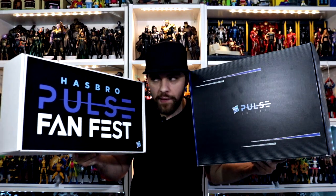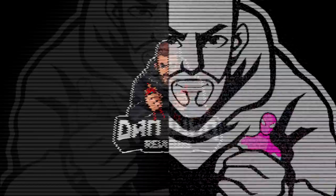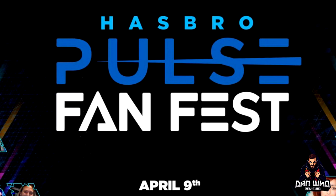Stay tuned and let's find out what goodies Hasbro sent me. Welcome back to the channel, Dan Who Reviews. My name is Dan W. Make sure you are following me on Instagram at It's Dan Who, and become a channel member — hit that join button. Today I'm in a pretty good mood. It is Friday the 9th of April, the day we have been waiting for for over a month: Hasbro Pulse Fan Fest, where Hasbro are going to be showing loads of new toys from all of their product lines. Hasbro very graciously sent me this box of goodies with tons of toys to get me excited about Hasbro Pulse Fan Fest.